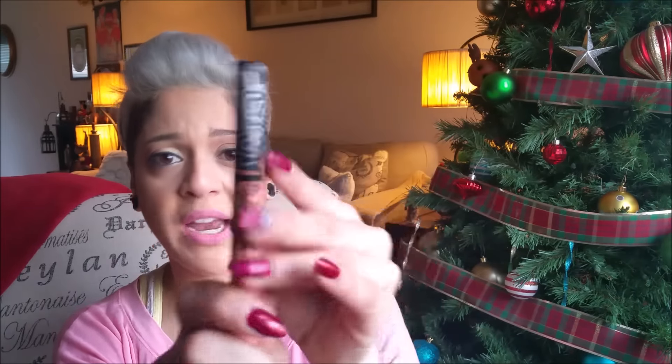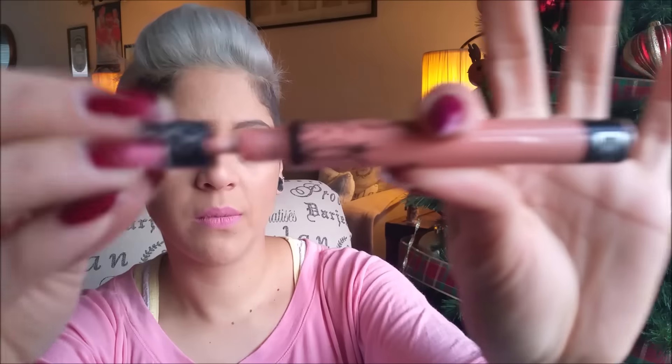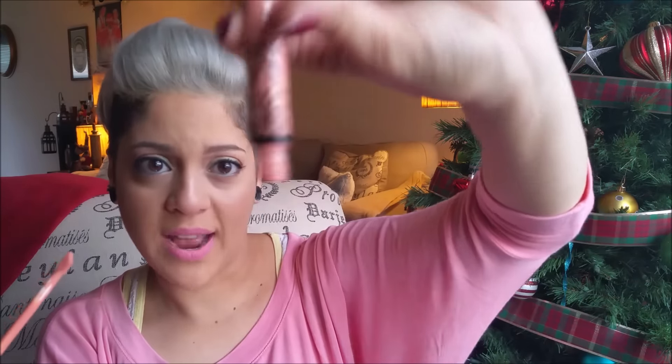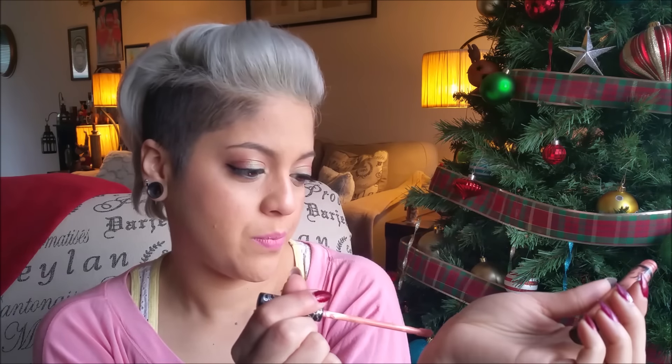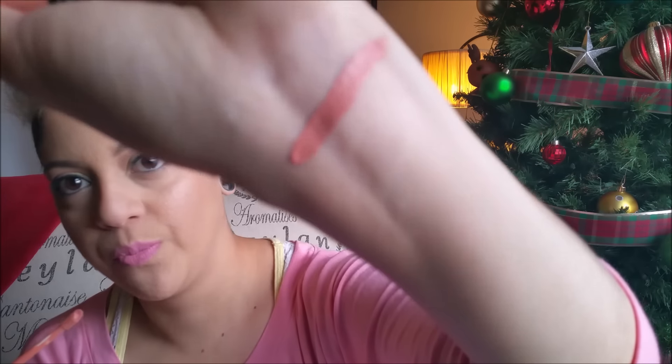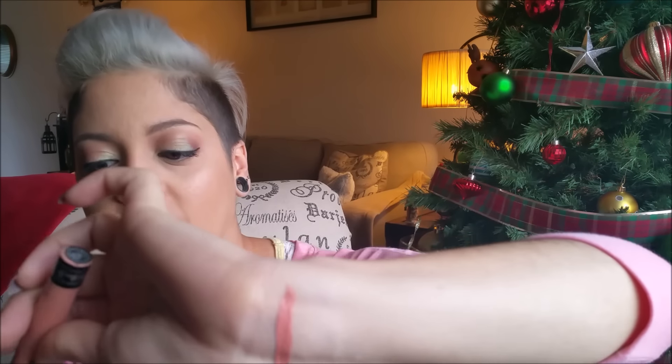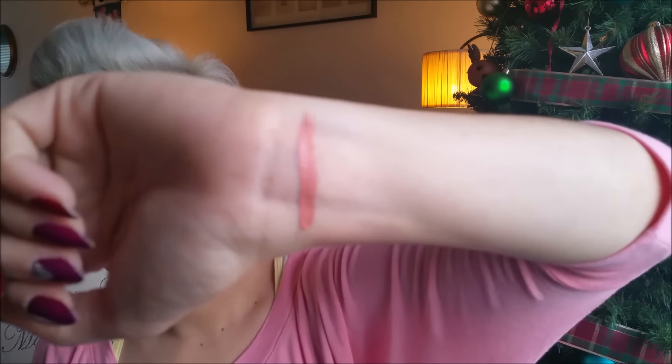I've thrown them everywhere and nothing's crumbling or peeling off, so it's really quality packaging. When you open it up, it's a nice doe applicator. This one's Noble — we'll just swipe that one. One thing I do like is that no matter if you turn around, it's not going to just fall out of the packaging, which is nice. So this is one swipe — they are very, very pigmented, which is amazing.